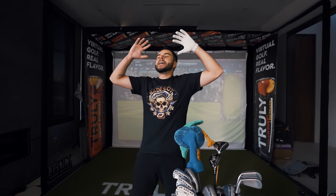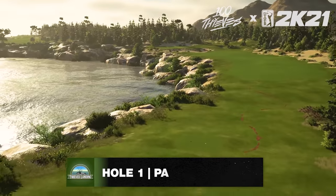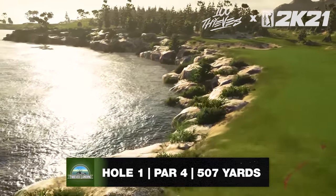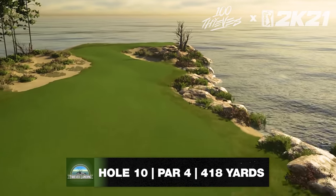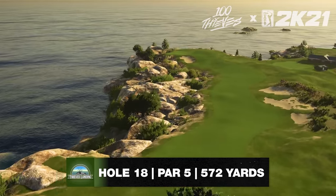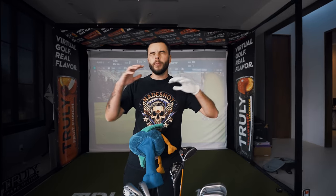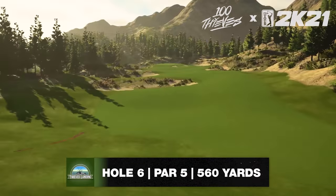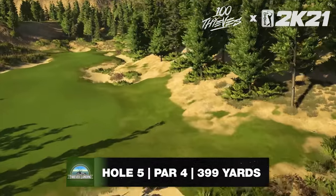I am actually stoked about this. I have my own golf course — I literally have my own golf course in PGA Tour 2K21. Golf is my favorite thing in the world, and video games are my second favorite, and they combined them. If you go download PGA Tour 2K21, you can play the course I designed — all my crazy ideas: my love for mountains, oceans, sunrise and sunset. It's called Thieves Landing.